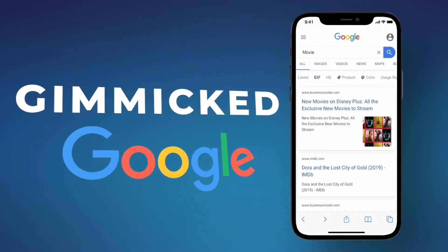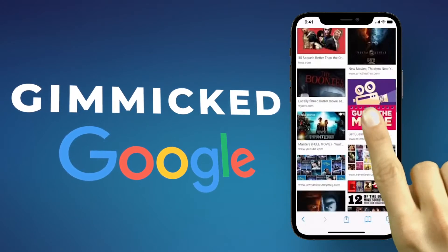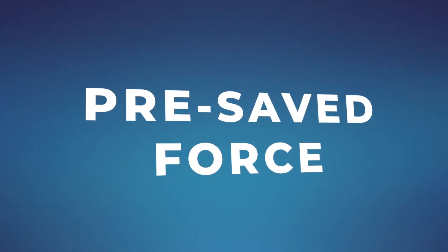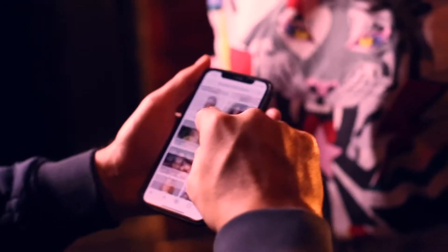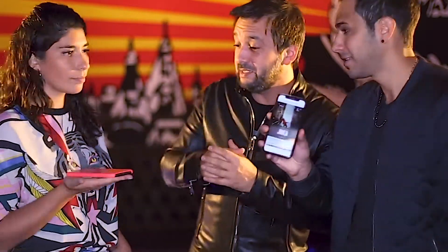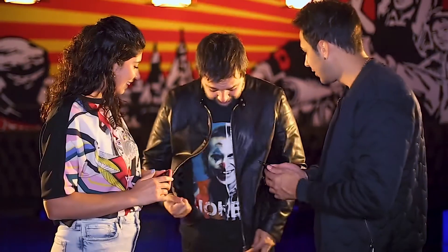AnyWeb 2 is the first gimmick Google that you can access easily on any phone. The pre-save force will allow you to do impossible things using only their phones, and you can make printed and custom predictions.